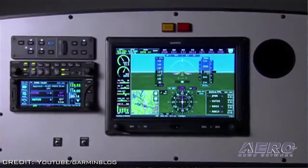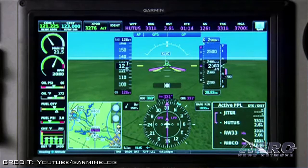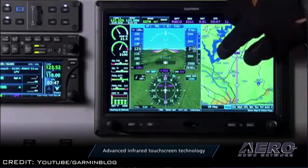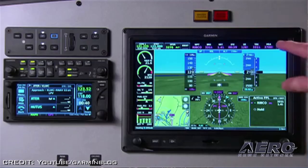Garmin has a new goodie for aircraft homebuilders called the G3X Touch. The non-certified G3X Touch system offers pilots an easy-to-read, easy-to-use, high-resolution 10.6-inch flight display with a host of advanced interface options. The touch is scalable and easily configurable.